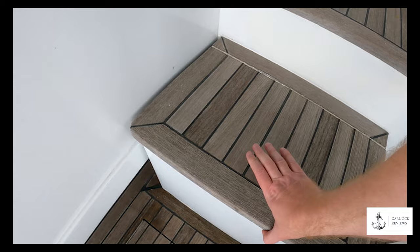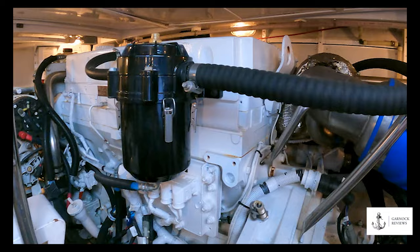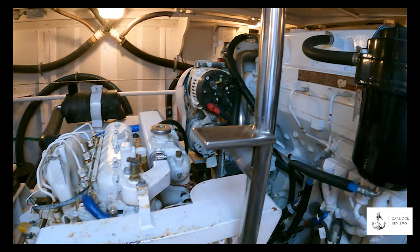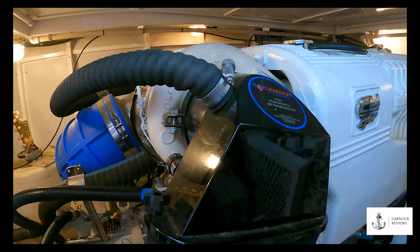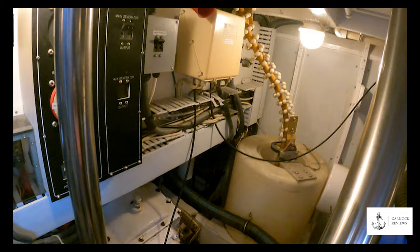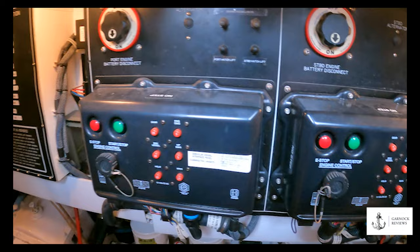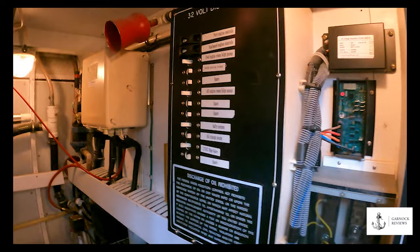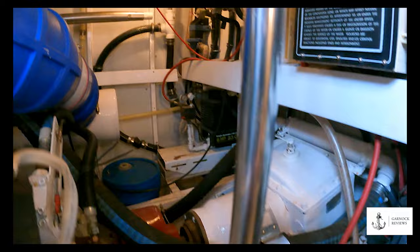Underneath the aft deck is where you'll find the engines. It's a traditional keel setup with V-drives. The boat was re-engined in 2010 and is powered by twin Cummins QSM11 diesel engines, approximately 670 horsepower each, with less than 700 engine hours at the time of recording. There is easy access for day-to-day maintenance from the hatch in the aft cockpit, and for larger work or engine replacement the decks lift up for complete access. The engine room has a 21-kilowatt generator with less than 2,000 hours, RACOR fuel filters, and everything is clearly labeled, making maintenance very easy.